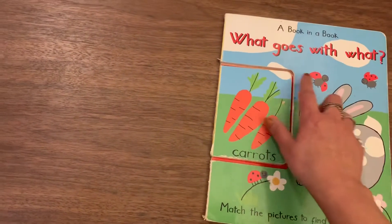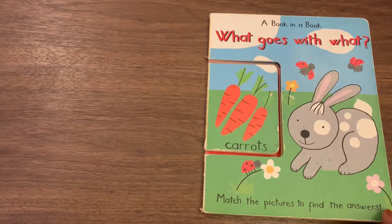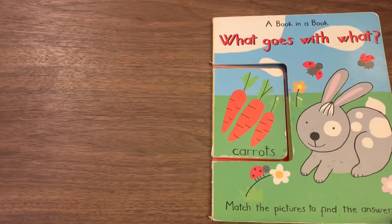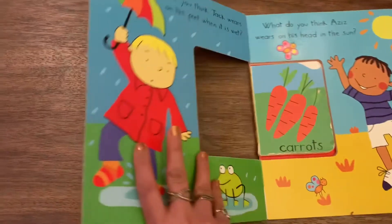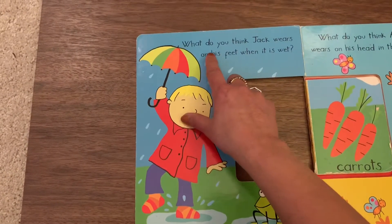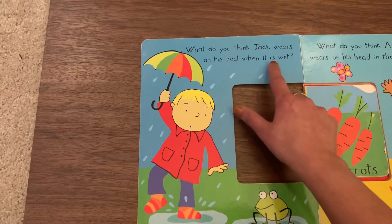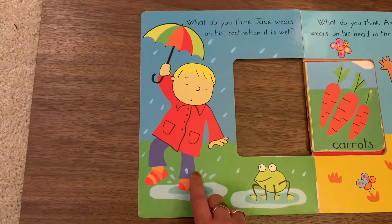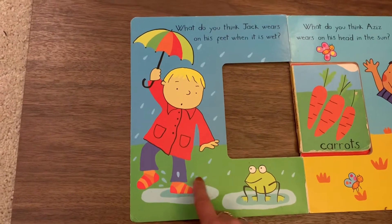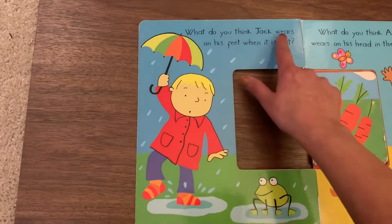A book in a book! What goes with one? This is match the pictures to find the answers. Are you ready? Let's see the first page. The first page says: what do you think Jack wears on his feet when it is wet? That's Jack, and that's his feet, and it looks like water. So what does Jack wear on his feet?